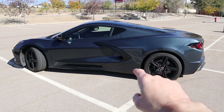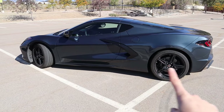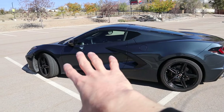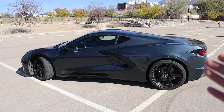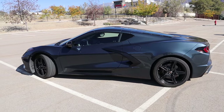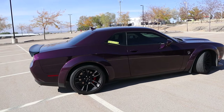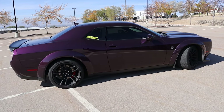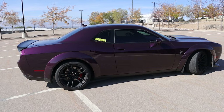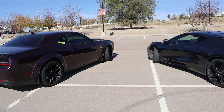The Corvette actually looks larger in photos and videos than it does in real life — this thing is pretty small. In terms of vehicle length, it's about 182 inches, roughly the length of a Honda Civic. The Hellcat, on the other hand, is about 198 inches, which is the size of a Ford Explorer — a mid-size crossover. So the Hellcat is much larger, which is something to consider depending on your parking situation.